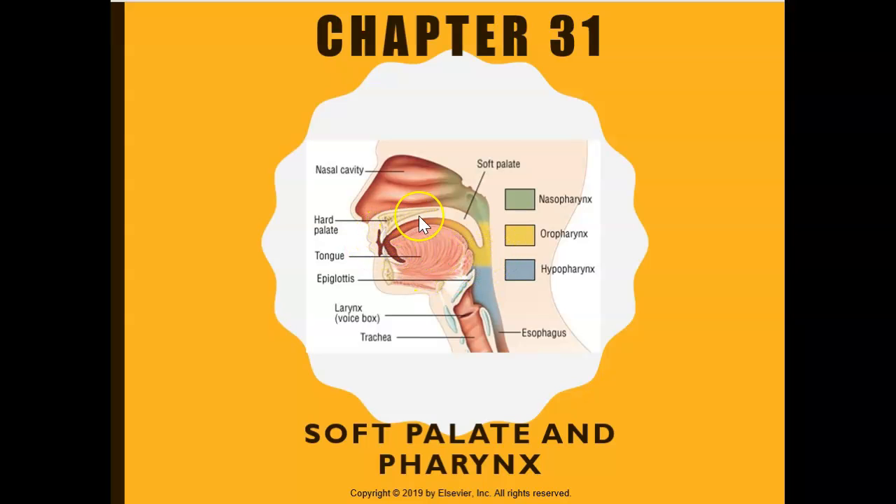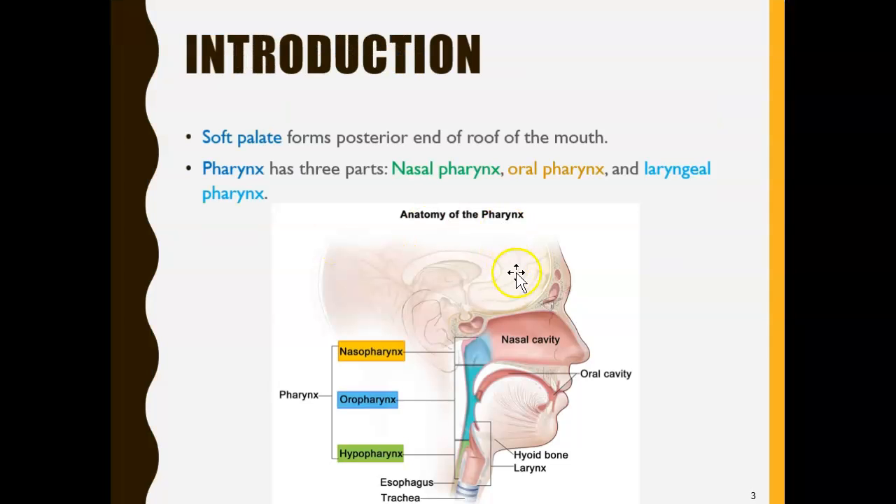One of the things the muscles of the pharynx do is open up this area, and when it opens up, it's easier for the food to go down — it dilates or opens up. Now let's start with the soft palate. The pharynx has three sections: the nasal pharynx, which is the area close to the nose; the oral pharynx, close to the oral cavity; and the laryngeal pharynx, which is the area near the larynx or voice box, where our sound comes out from.